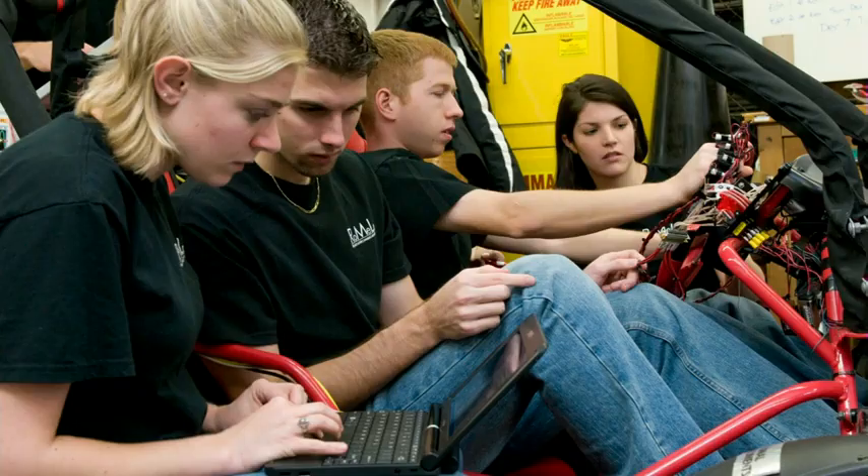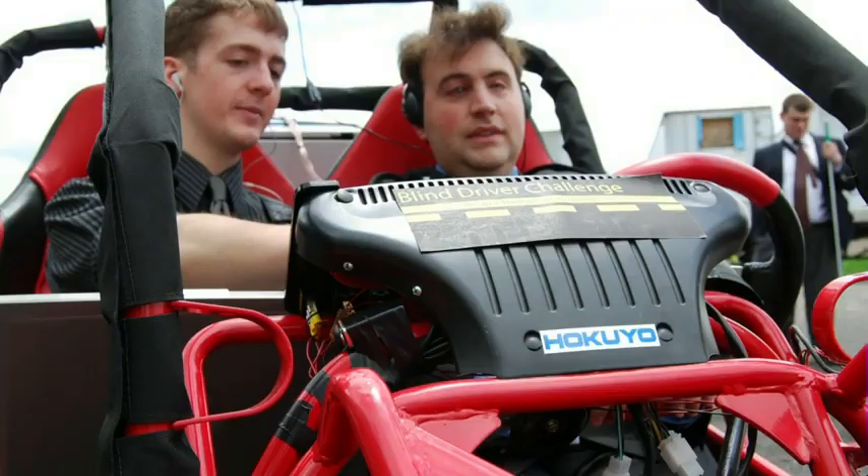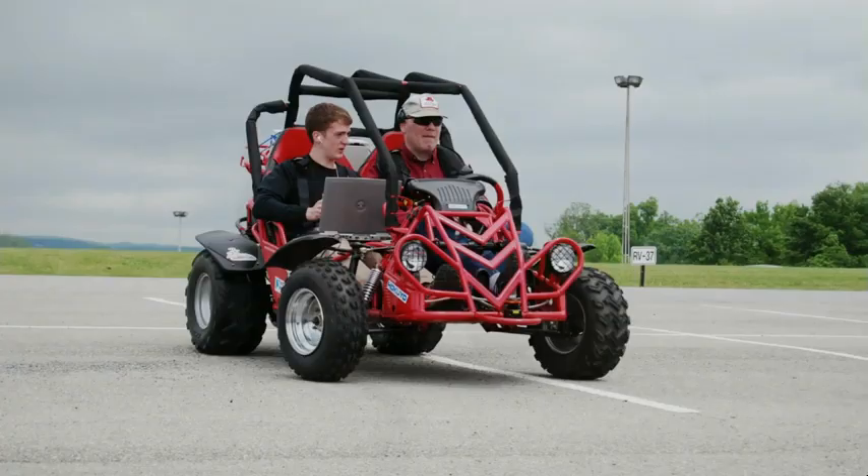To test this crazy idea, we developed a small dune buggy prototype vehicle to test the feasibility. In the summer of 2009, we invited dozens of blind youth from all over the country and gave them a chance to give it a spin. It was an absolutely amazing experience.